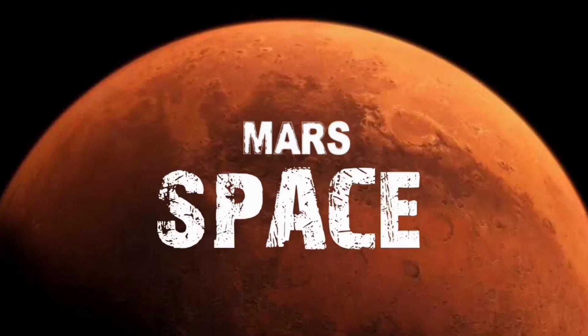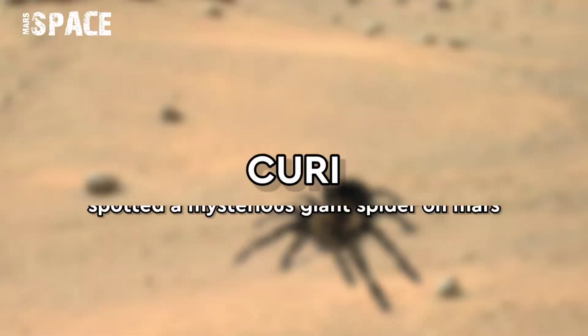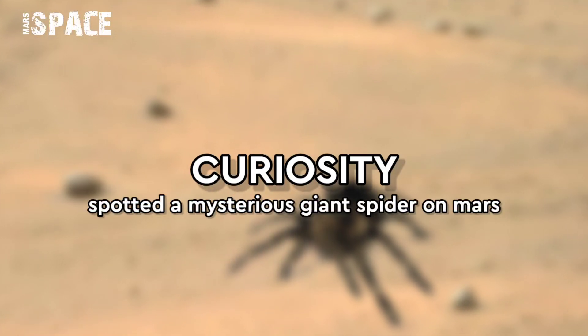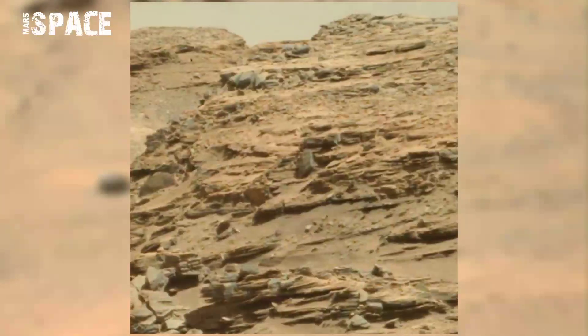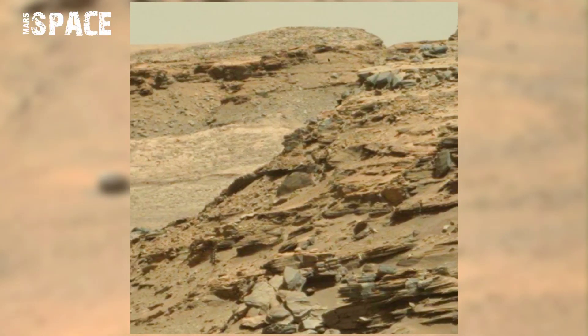Hi friends, welcome back to our YouTube channel Mars Space. If you're new, hit the bell icon with thumbs up. NASA's Curiosity rover acquired this image on Mars.